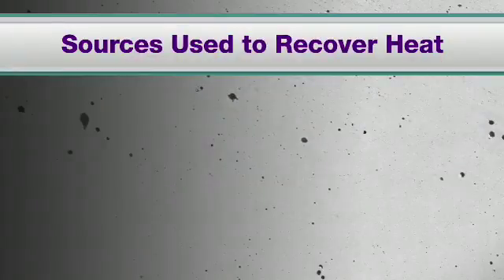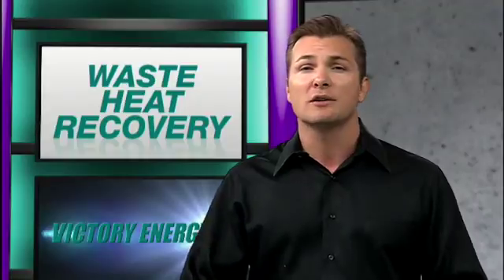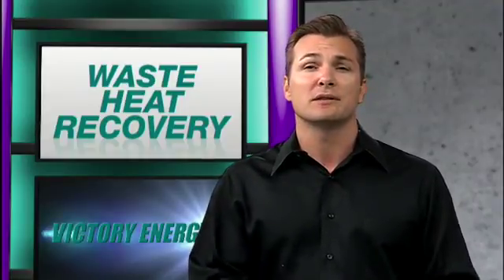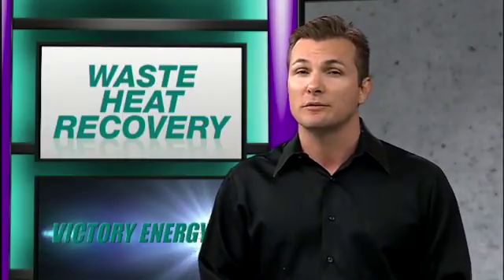Heat can be recovered from various sources. For example, gas turbines, cement kilns, or diesel generators, to heat either a glycol water mixture or thermal oil, or even used to produce steam. Recovered heat can be used for a variety of applications, including on-site power generation. The heat can be recovered and used within the same process, or transferred to another process in order to supplement and or replace the use of fossil fuels.